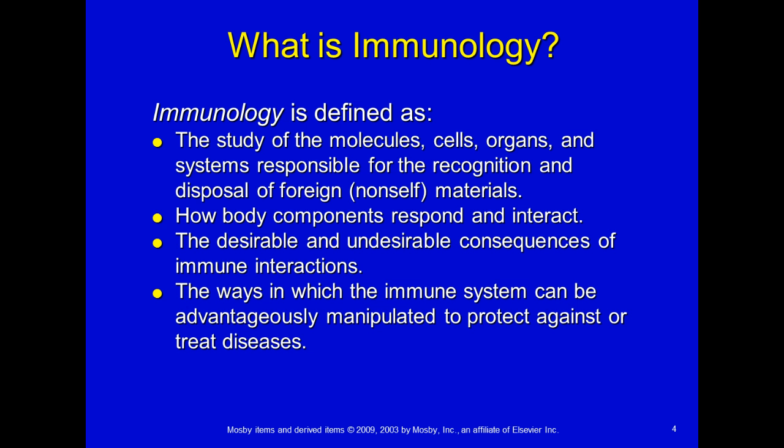Something enters your body that we don't want in there, and our body, hopefully, can come together and destroy it. We also look at how body components respond and interact. We'll probably spend the first five weeks talking about how our body fights things off, and then starting week six, we'll go into detail on different diseases and exactly how our body fights those off.